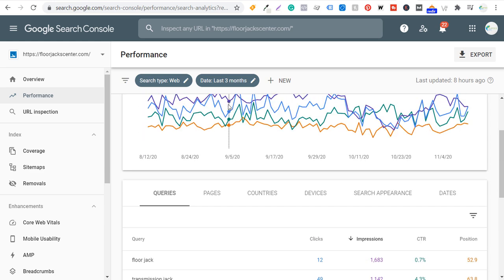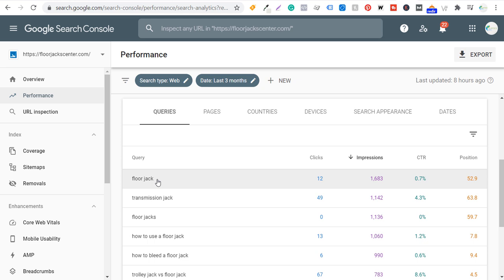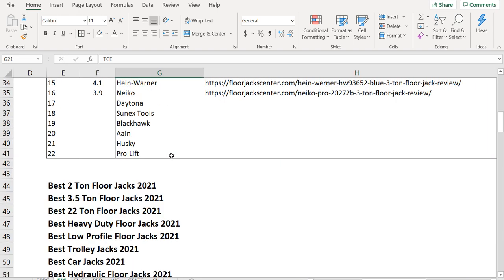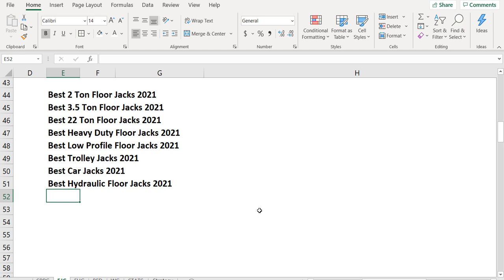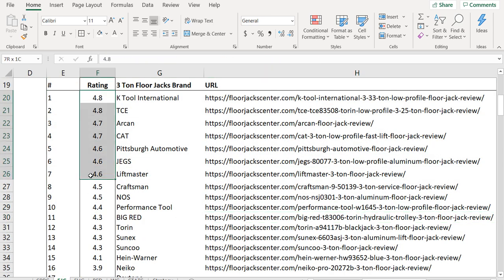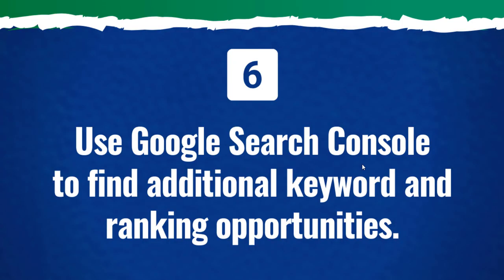As we scroll down, we can see over the last three months two search terms: 'floor jacks' and 'floor jack' — the one I really want to rank high for. You can see my average positions are 52.9 and 59.7, with a total of 12 clicks — really not much at all. I probably need to add articles like 'how to use a floor jack,' 'how to bleed a floor jack,' and 'best American-made floor jacks' — something pretty popular, especially for people in the United States. I can add that to my spreadsheet and create an article for it since I'm already ranking for that keyword.